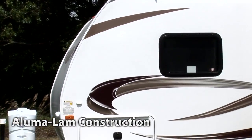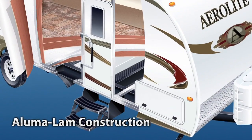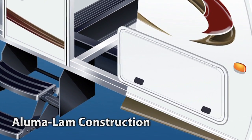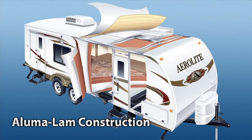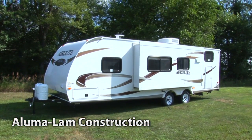Our Alumilam construction is what separates Aerolite from those that claim to be ultralite. Our six-sided, welded aluminum construction creates unsurpassed strength, styling, and durability. Make sure you ask your dealer about sidewall construction differences before making your purchase decision. We're sure you'll agree that Aerolite stands above the competition.